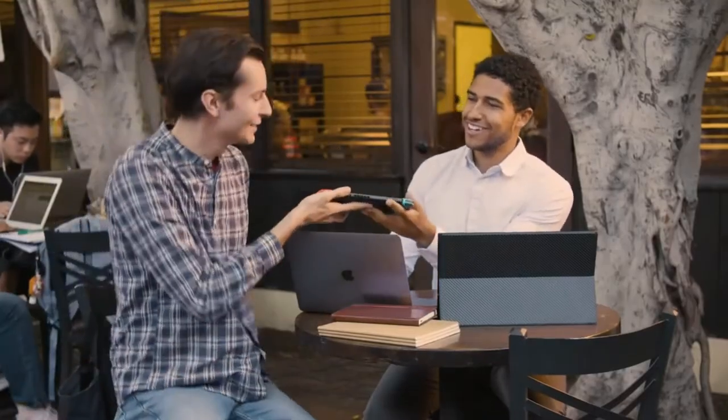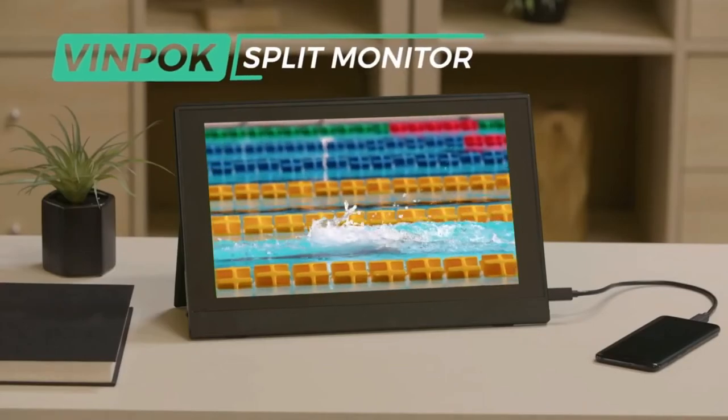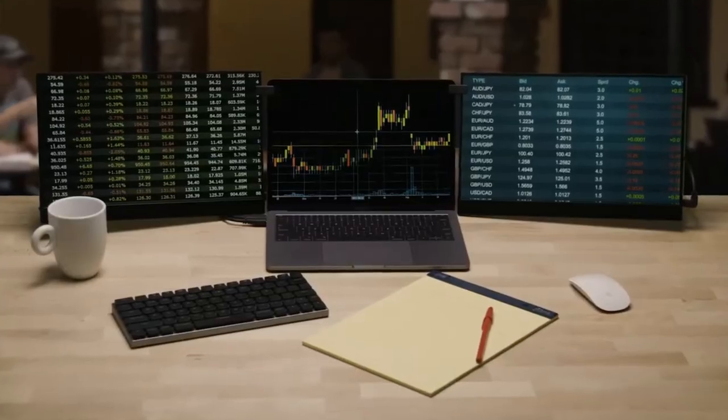It's not all business with VinPox. Use it for your gaming systems as well. VinPox Split Monitor — never leave productivity or fun behind again. Back our campaign today.